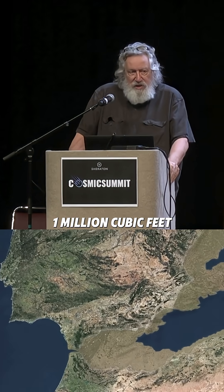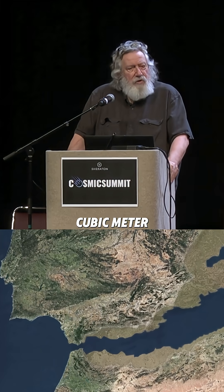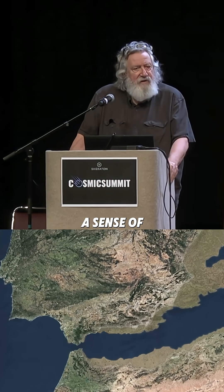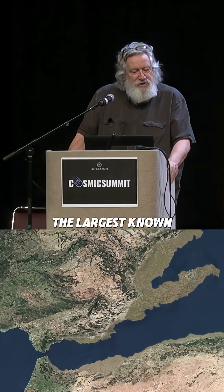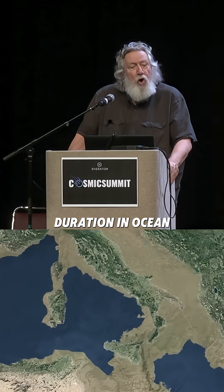Megafloods are terrestrial water flows with discharges exceeding 1 million cubic feet per second. There are roughly 35 cubic feet in a cubic meter, so you can get a sense of the scale. They are the largest known freshwater floods, with flows comparable in scale — though of shorter duration — to ocean currents.